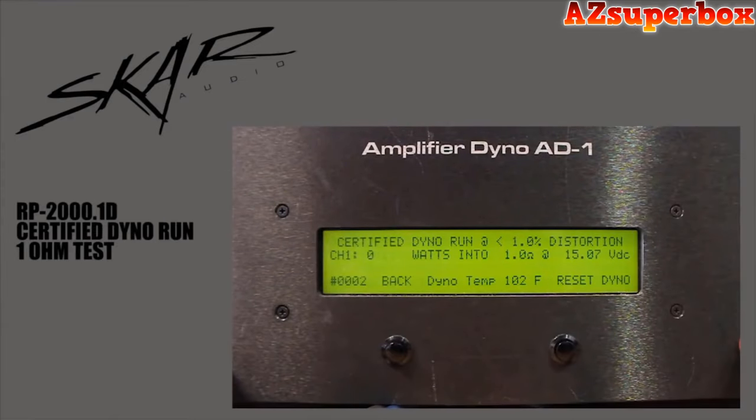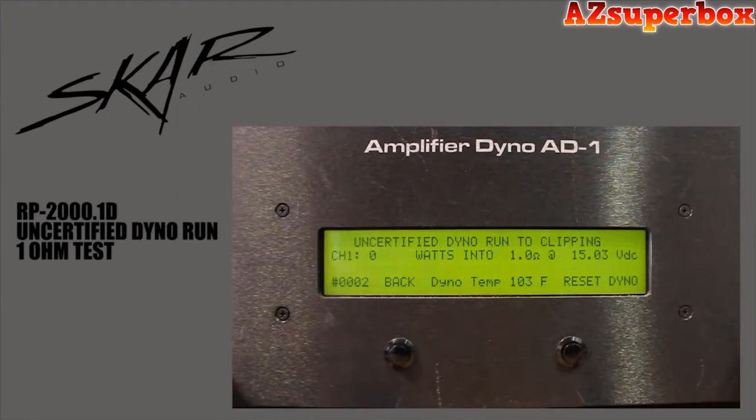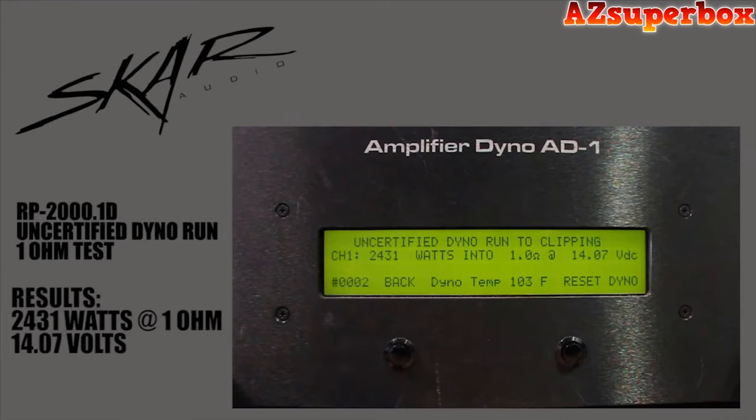We're going to do the certified dyno run at 1 ohm. Resting voltage is 15.07. Starting the track. We did 2,431 watts at 1 ohm. Voltage is a little bit low at 14.07.